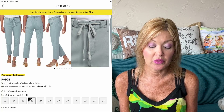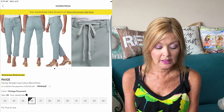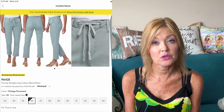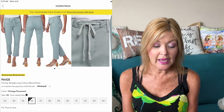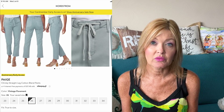You all know I love the Paige pants, so I had to include those. These are the Paige Christy Straight Leg Cotton Blend Pant in a vintage pavement color, and they're 33% off — down from $225 to $149.90 during the sale. I love that these are a straight leg, and the color will go with a ton — you'll be able to wear those into the fall.